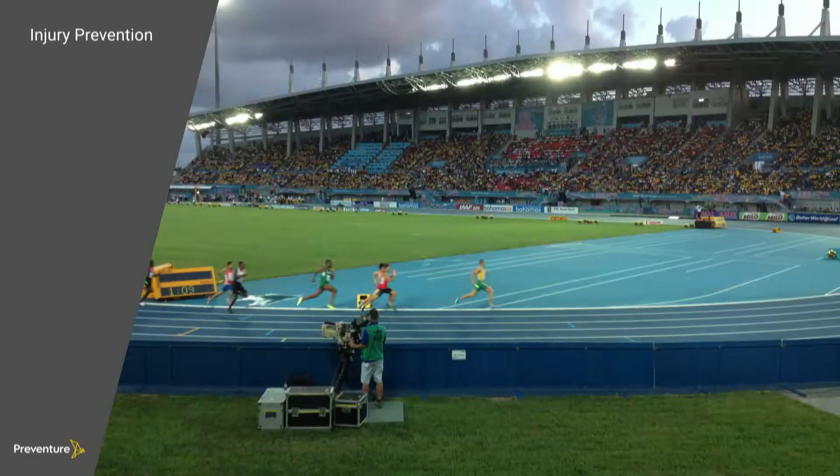Five years ago, I was part of a team that was responsible for preventing injuries in some of Australia's best athletes. We did this using wearable technology, where we'd measure the physical demands of the tasks and the capacity of the athletes to perform the tasks, and then use data analysis to identify the injury risks and reduce them.